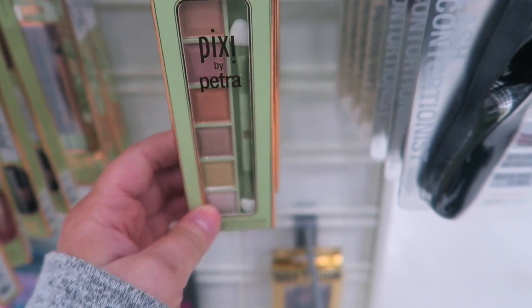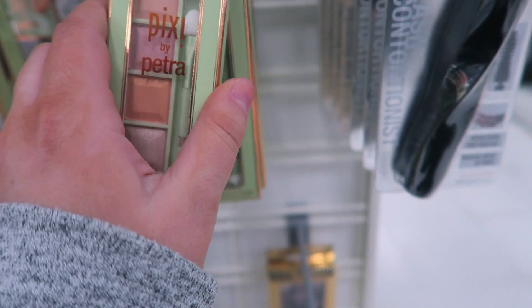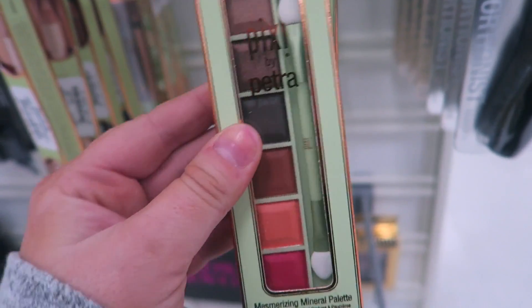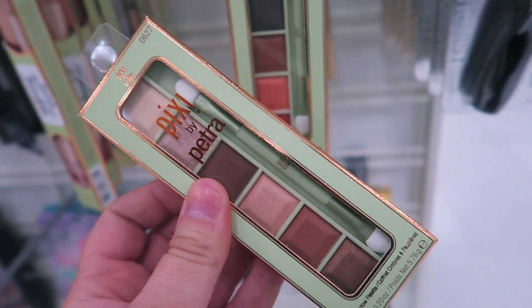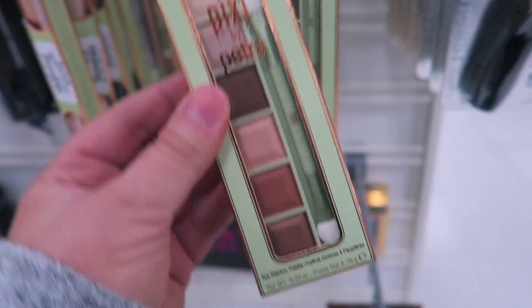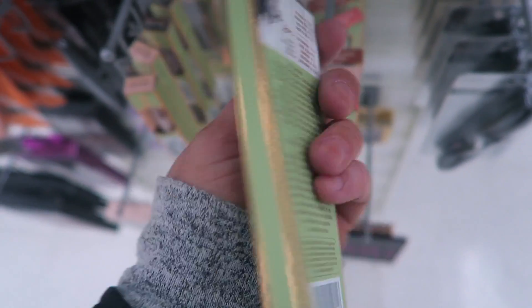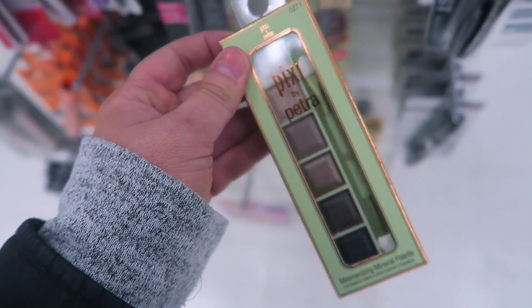Marshall's has a bunch more of these Pixie palettes — these are $3.99. They have Opal, which I showed at TJ Maxx, Desert Sunset, Copper Peach — which is really pretty — Plum Quartz, and Mineral Contour, which is like a nice smoky eye palette. So some really cute little palettes for $3.99 — a really good deal.